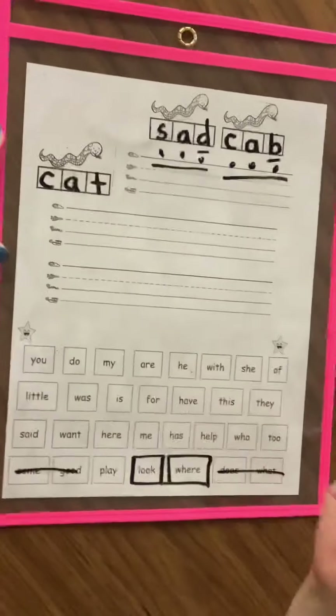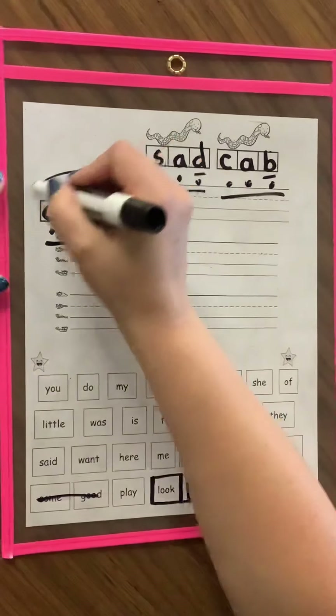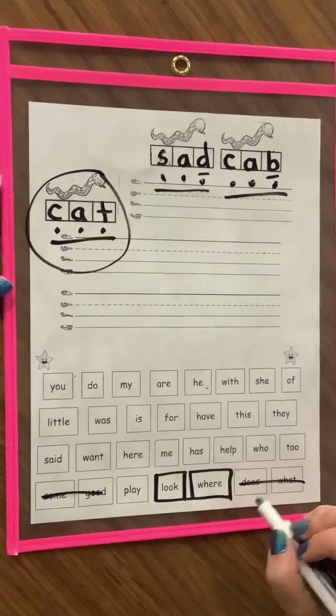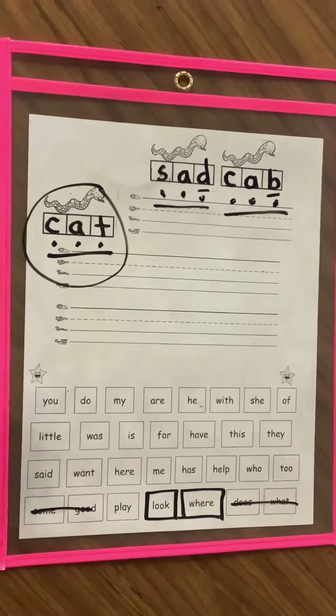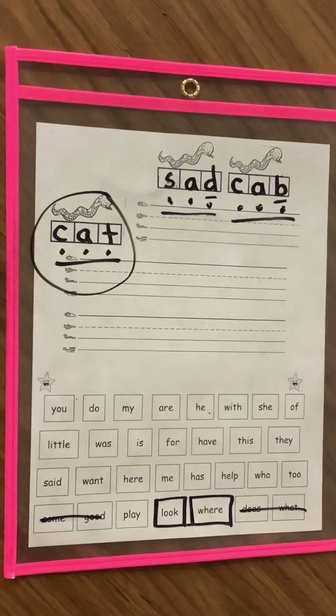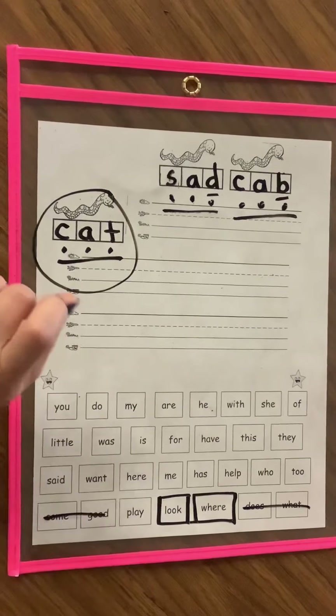This one doesn't have a B or D today. C-A-T. Cat. So I want you to use this word in a sentence right here. Use that word — cat. And for your challenge today, I want to see the sentence that you use the word 'cat' in.